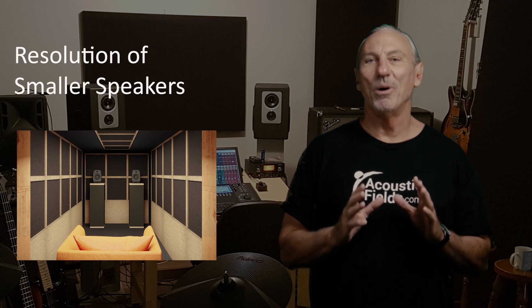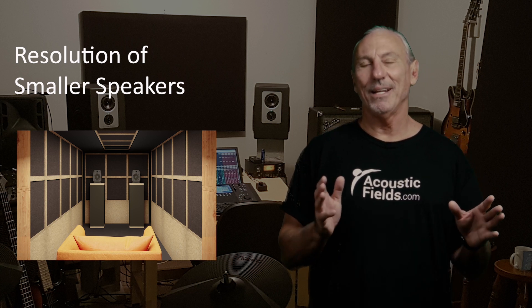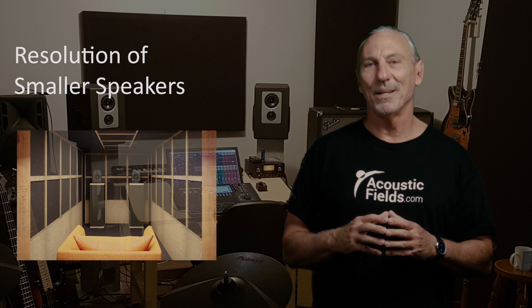What's amazing to me is the resolution that you get from a small driver. It's able to move faster, there's less mass — I get all the physics behind it — but the psychoacoustic benefit of sitting near-field and listening is really amazing. I might have $1,000 in my rig in my hotel room, but the resolution is uncanny.